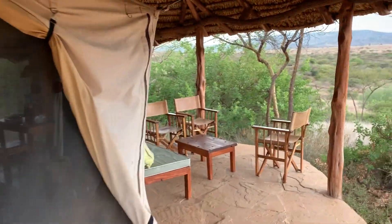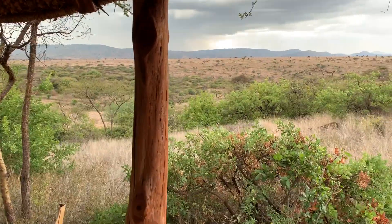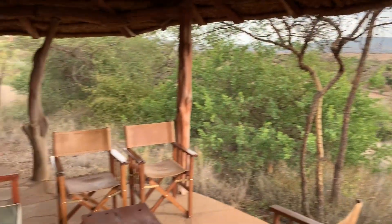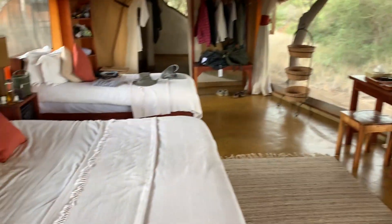I just want to give you a little glimpse of what's in store for you if you let me create an African itinerary for you. Here is our first stop — we don't always use the same places, but I just wanted to show you this is kind of a basic tent that we use and it has everything you need.